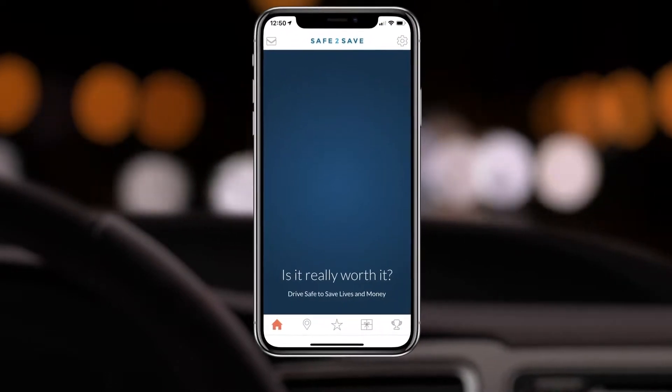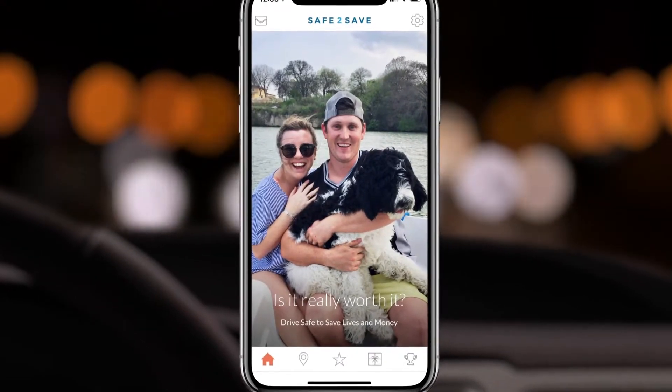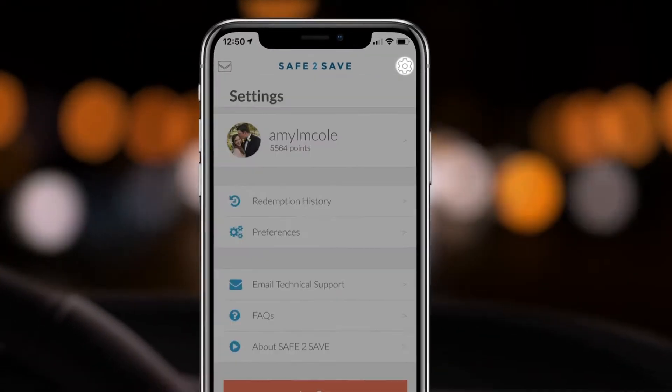Once you've downloaded the app, set the background to a photo that reminds you why you're choosing to put your phone down. You can upload this and make sure your other settings are correct by hitting the gear in the top right corner.